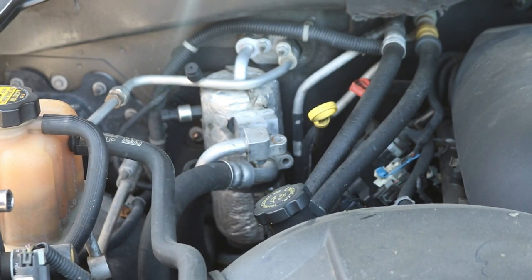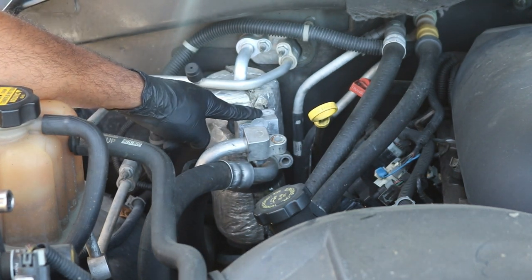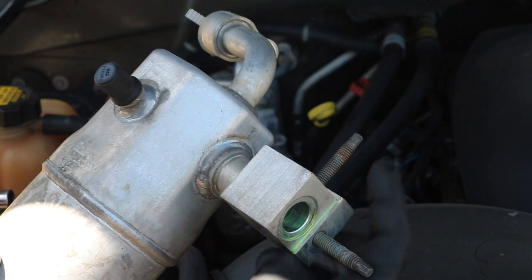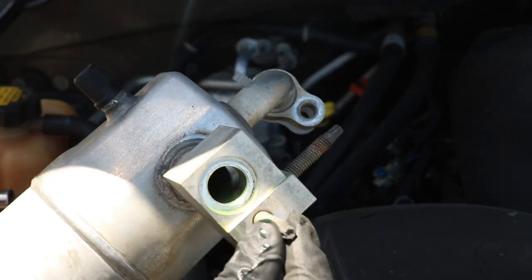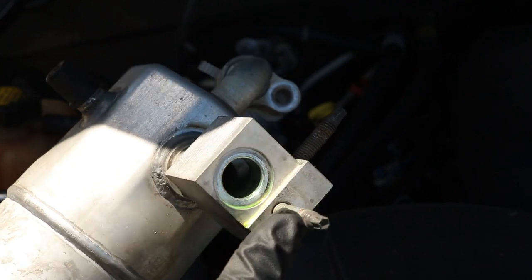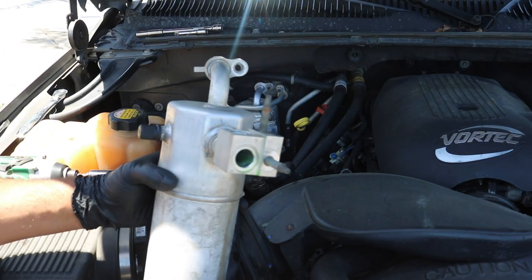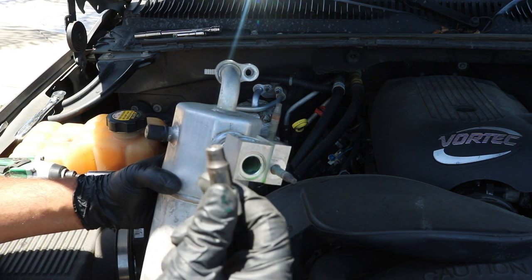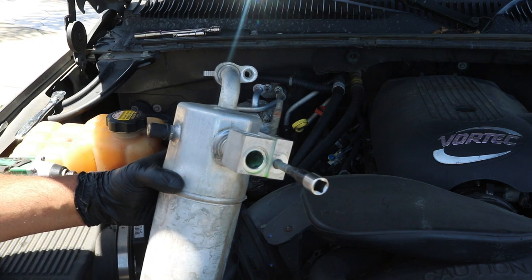Got that installed. One thing I should have done before putting this on — but it doesn't matter much — is these studs here on the other accumulator need to be removed and installed on the new one. They require a female Torx socket. The size you need is an E7 Torx — not to be confused with a T30 or T50. It's an E7 female Torx. Just put it on there and use the ratchet to remove and reinstall the studs.